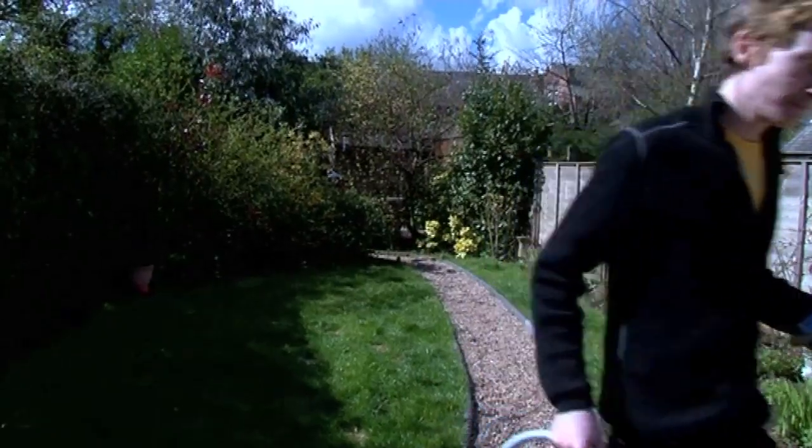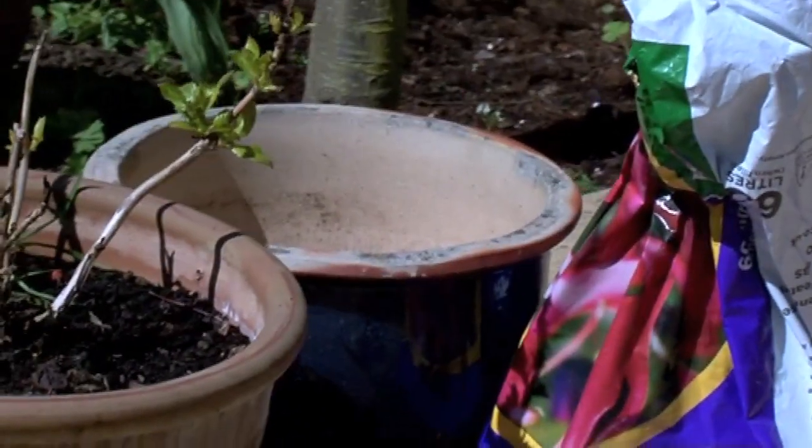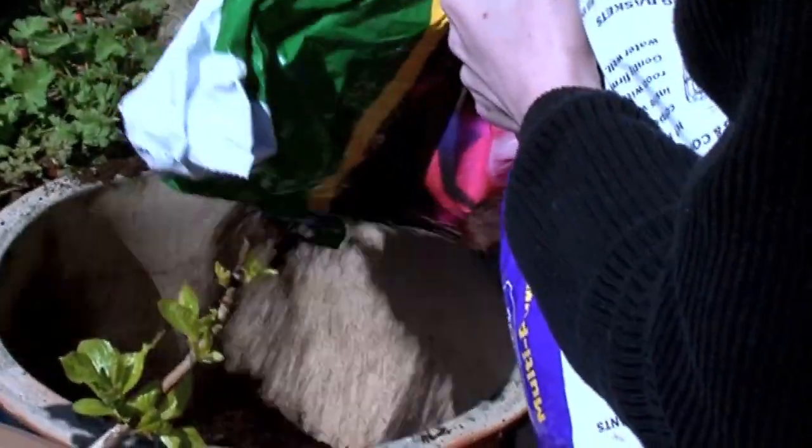So we're going to plant the dwarf sunflowers in the pot. I think that will work, so we're going to have to fill it with compost.